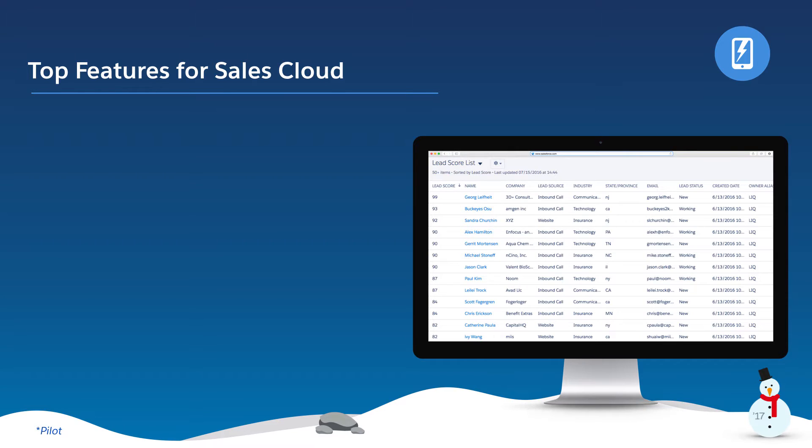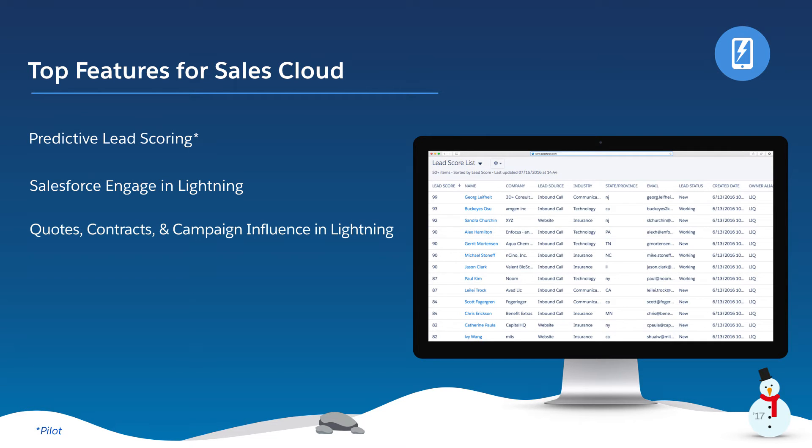I'm excited to show you our top five new features for Sales Cloud: Predictive Lead Scoring, Salesforce Engage and Lightning, Quotes, Contracts, and Campaign Influence in Lightning, Kanban on Leads, Campaigns, and Contracts, and Wave for B2B Marketing.